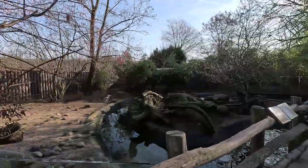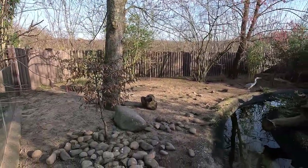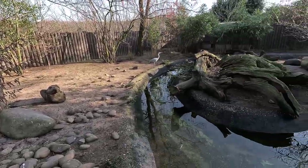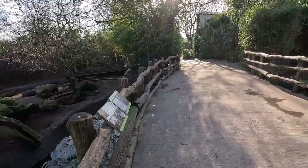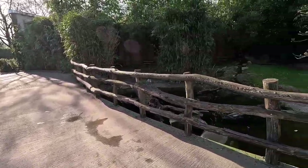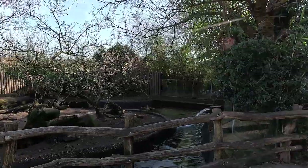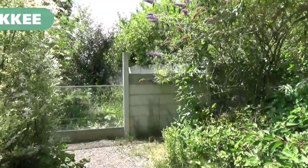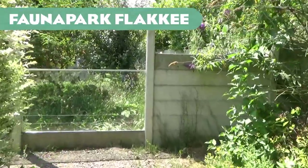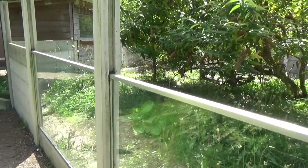Next up is Zoo Duisburg — quite a nice enclosure with some wooden background, rocks, and a concrete pool. What's nice is that the water kind of connects to the water on the other side, or at least appears to, which is the Aldabra giant tortoise enclosure — a nice bit of immersion.